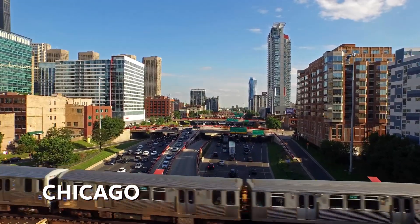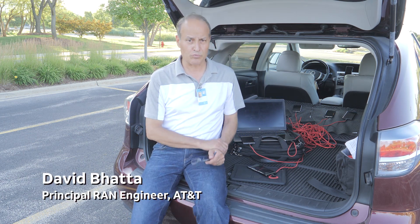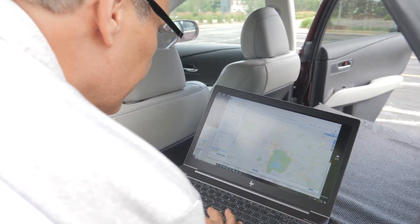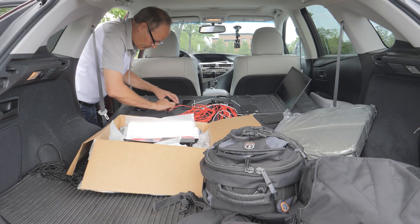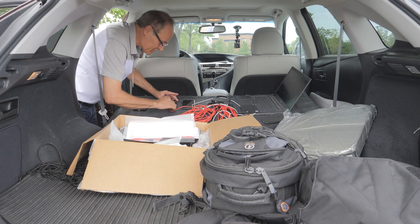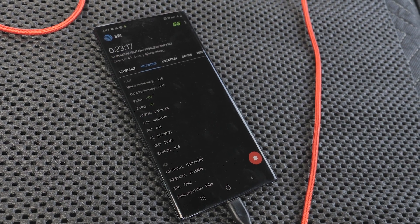Here we are in Chicago doing drive test. My name is David Bada. I'm one of the radio access network engineers working on 5G network. My job is to collect the drive test data and assess the performance of the 5G network. I'll be able to show you how we collect the data during our drive test.